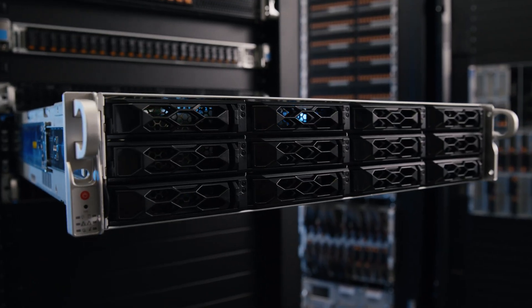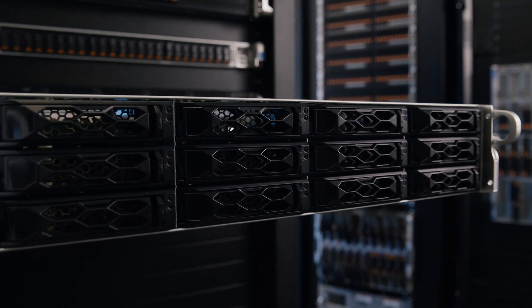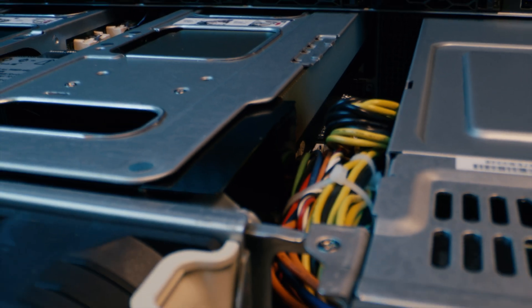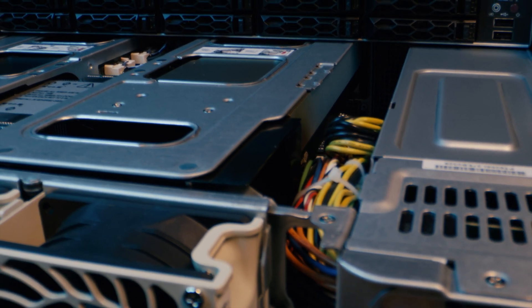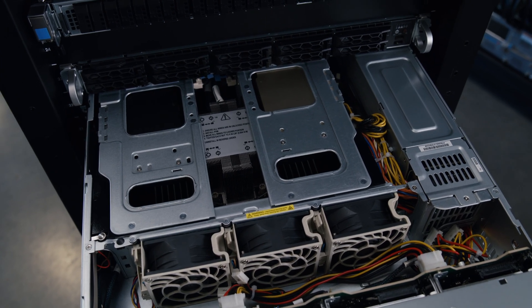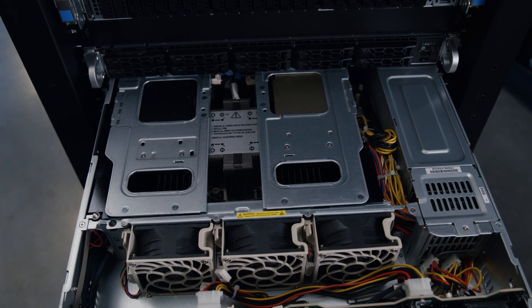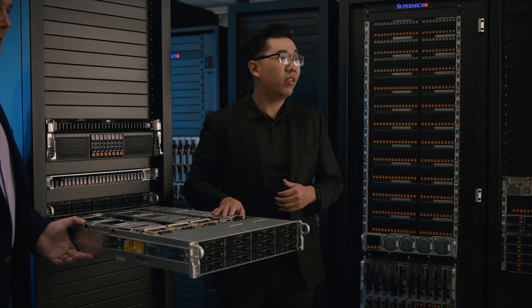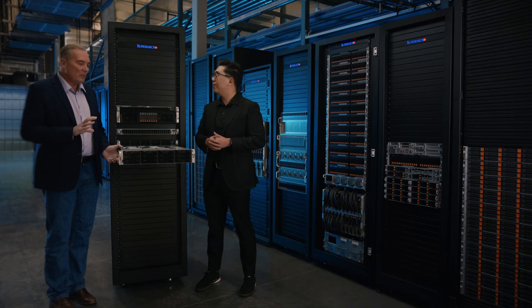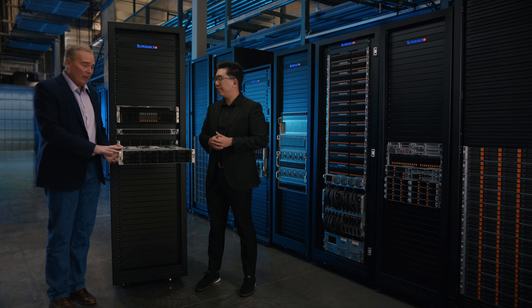Our 2U Cloud DC here is a powerhouse for deep learning training and AI inferencing, with its support for two double-width GPUs like the NVIDIA latest A100. It can also be specced as a network appliance server where up to six regular PCIe NICs and one OCP 3.0 NIC can be fitted into the server for maximum network bandwidth. That's great — there's so much expansion and growth in the AI market, so it's good to hear this is well-suited for that particular workload.